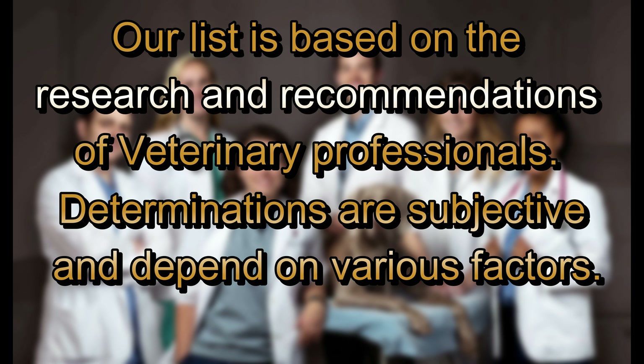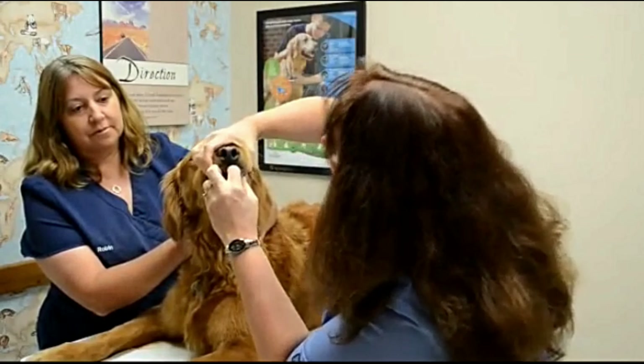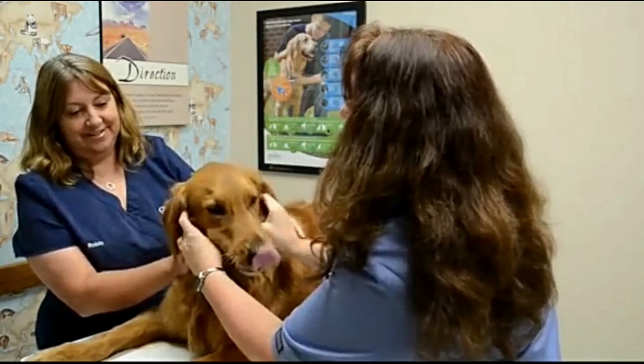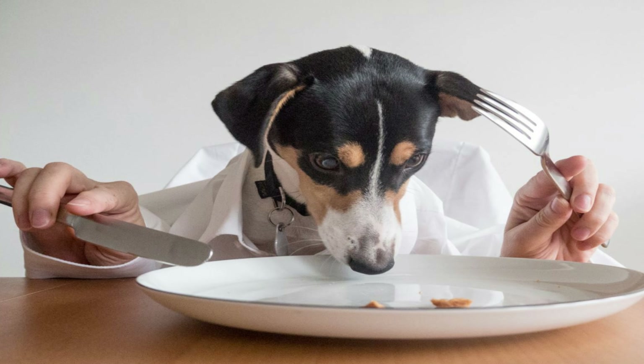Our list is based on the research and recommendations of veterinary professionals. It is not all-inclusive or in any order and may not reflect all of the products available in your area. Determinations are subjective and depend on various factors, including ingredient quality, nutritional balance, recalls, and potential health risks. However, there are some general red flags to look out for when evaluating lower-quality dog foods.